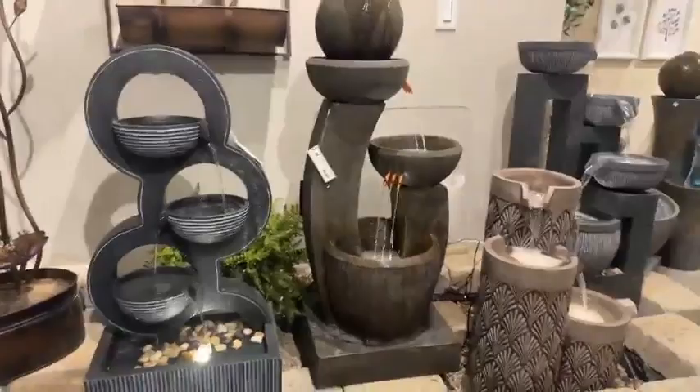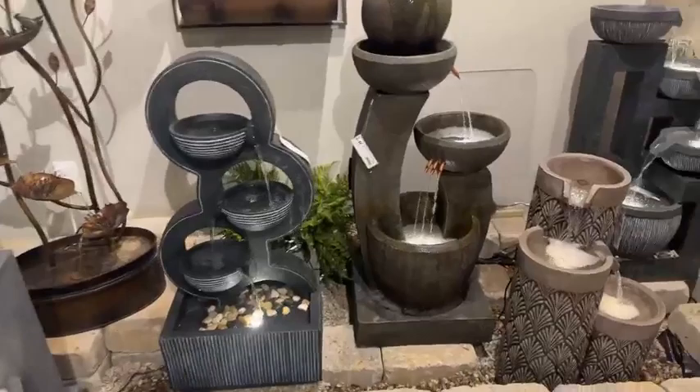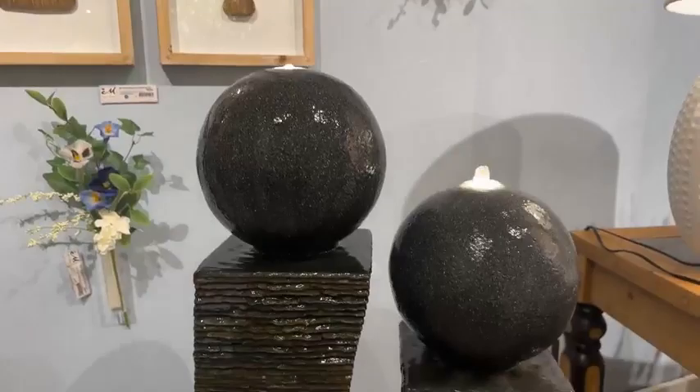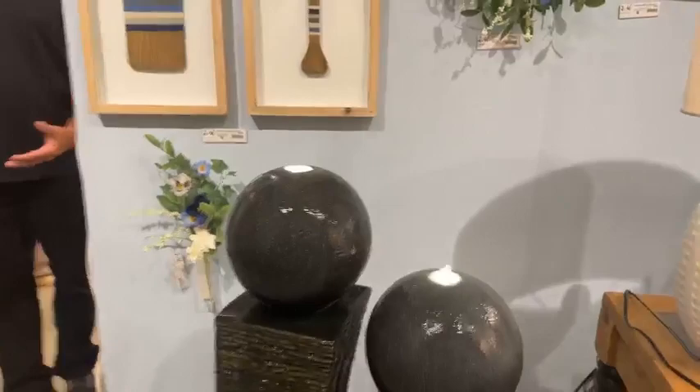Our fountains this year are exceptional. We have multiple different materials they're made out of, multiple shapes — some contemporary, some classic, some just whimsical — but great looks. With fountains, we did a tutorial on this last year because it is something that is changing. We used to see only metal fountains, and now we have these different materials that expand and give us a little bit longer longevity. Some of them are composite pieces that are weather resistant, so they're great for outdoor use. Some of them are just made out of ceramic, and we know that does quite well outside as well.